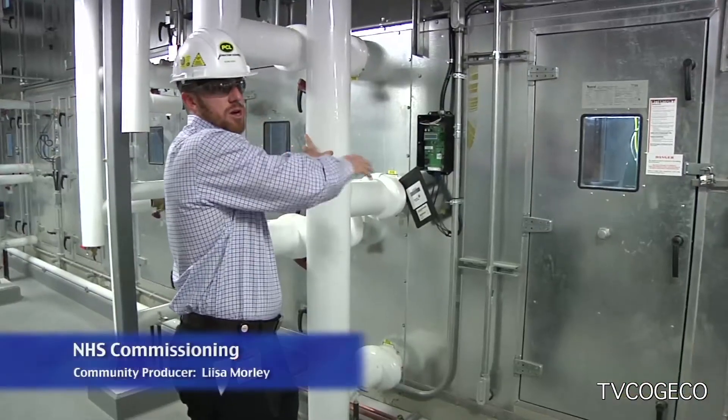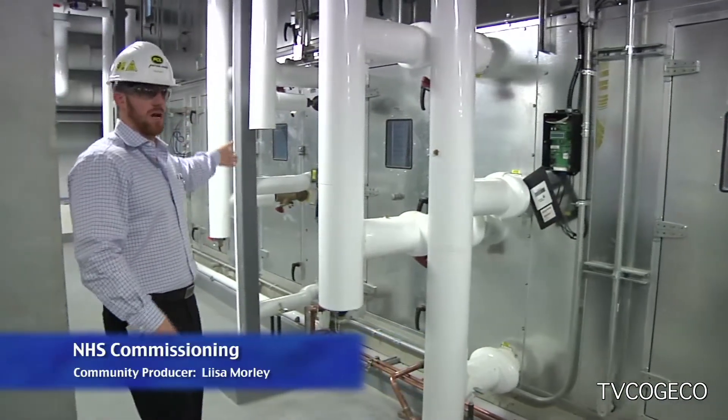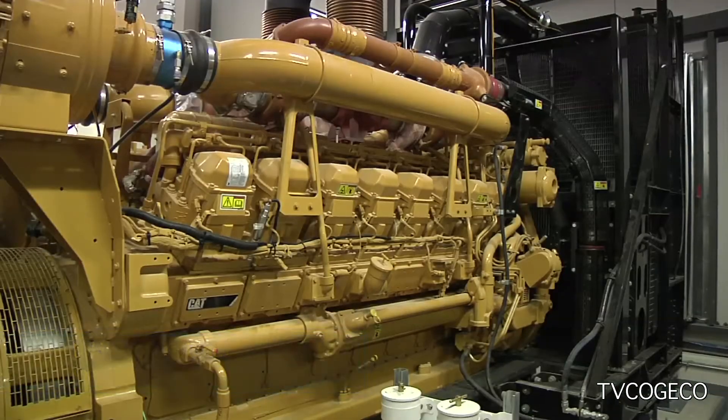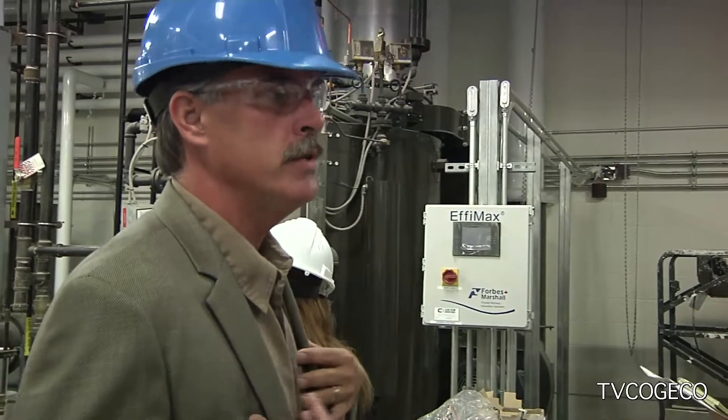The NHS invited members of the media for a behind-the-scenes tour of bringing the state-of-the-art St. Catharines site to life. We're going to go through the various mechanical rooms and take a look at the HVAC systems, the emergency power systems, main electrical distribution, heating water systems, and steam systems that serve the hospital.